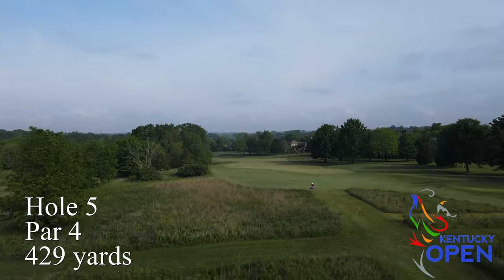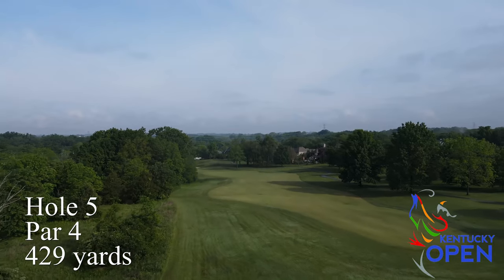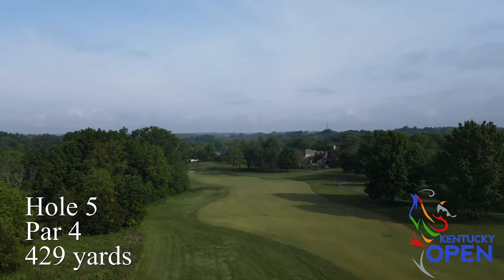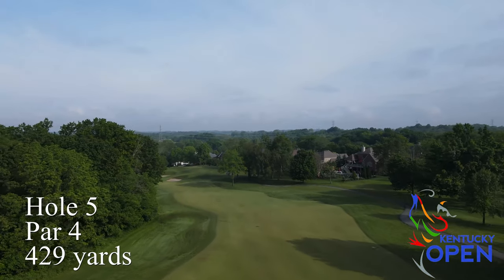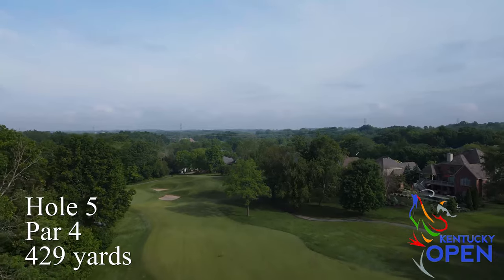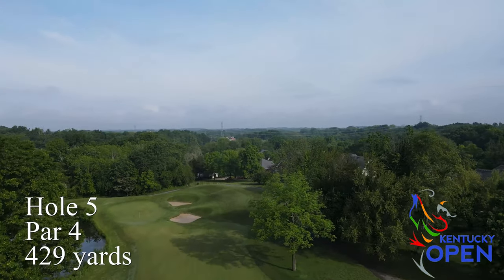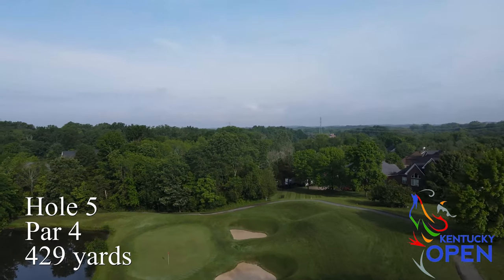Hole number five is a little bit of a downhill doglegging par four. Depending on the hole location, it can be a good birdie opportunity. If the course is running firm, you can usually get it down there and hit a nice little wedge into a green with a lake on the left. A really good approach shot there usually leaves a good birdie chance.